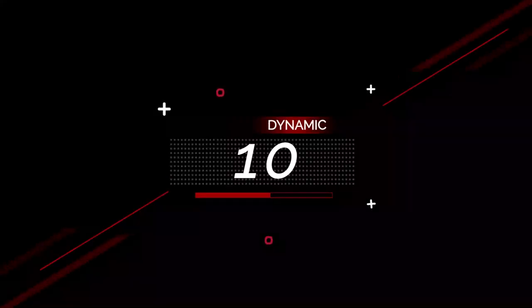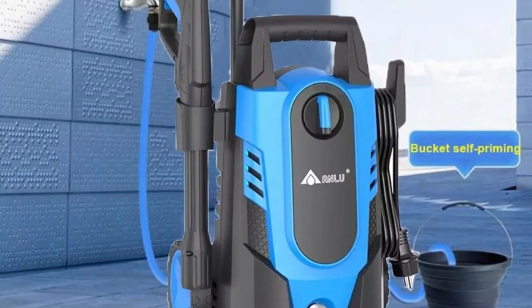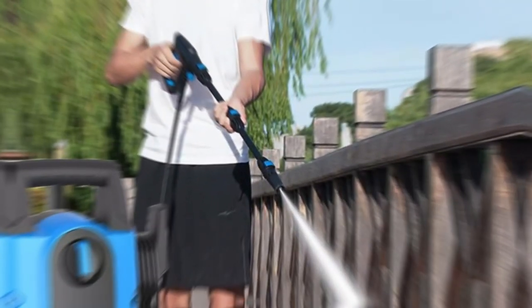Number 10: 220V Pressure Car Washer Portable with Copper. This pressure washer is here with 30% price off — now you can get it at around $106. The 220V Pressure Car Washer is equipped with a powerful water pump that ensures a steady and consistent flow of water. Whether you're using it for light cleaning or tackling stubborn dirt and grime, the washer's water pump is up to the task.